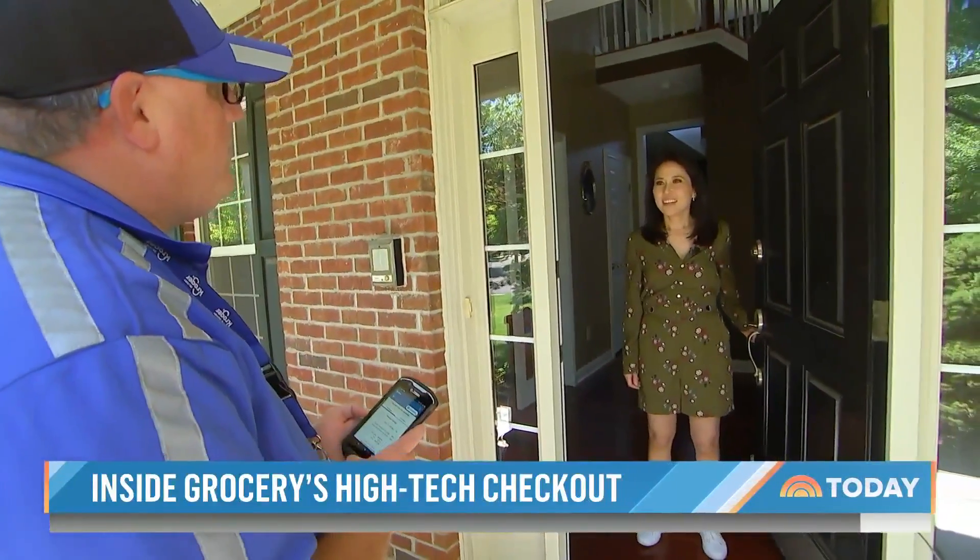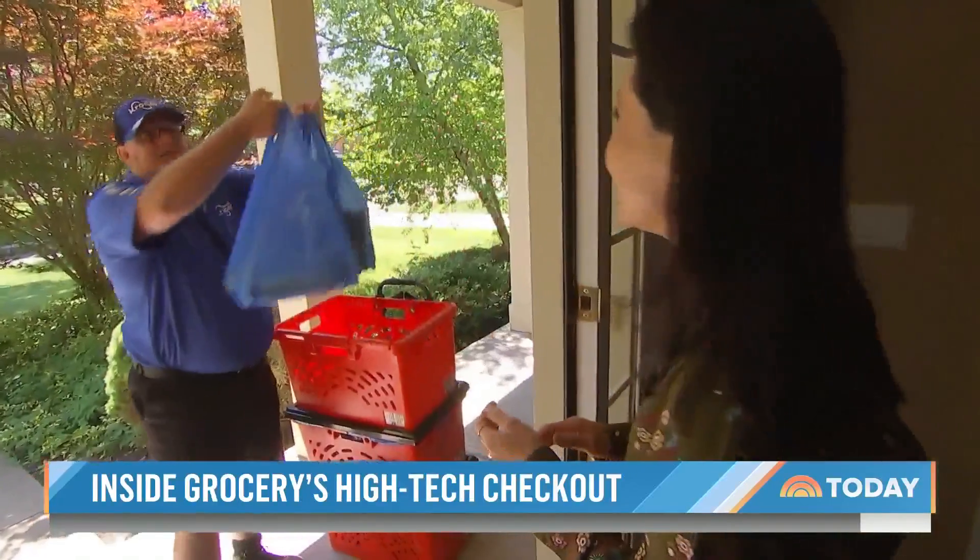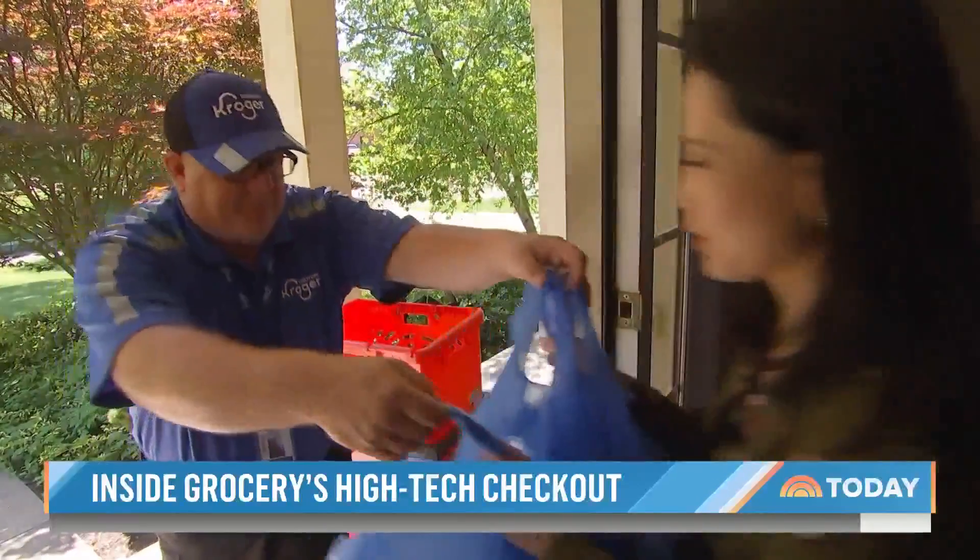A delivery by Kroger arrives for the Wynn residence. Right now, the delivery fee is $10, but Kroger says no tips are expected.